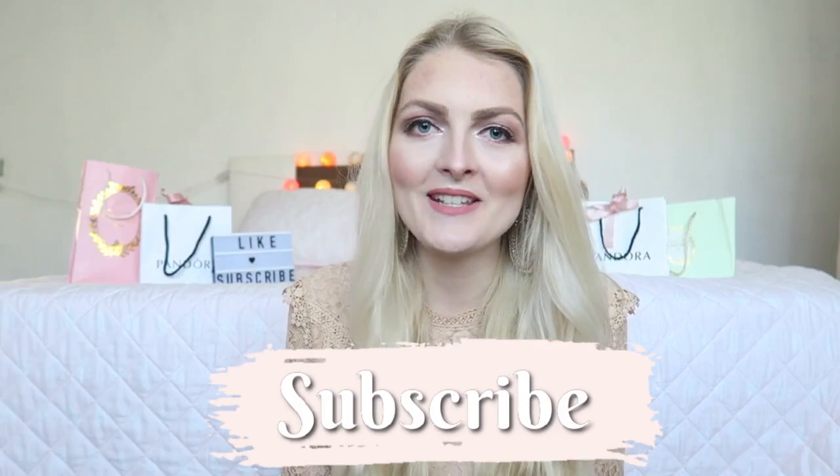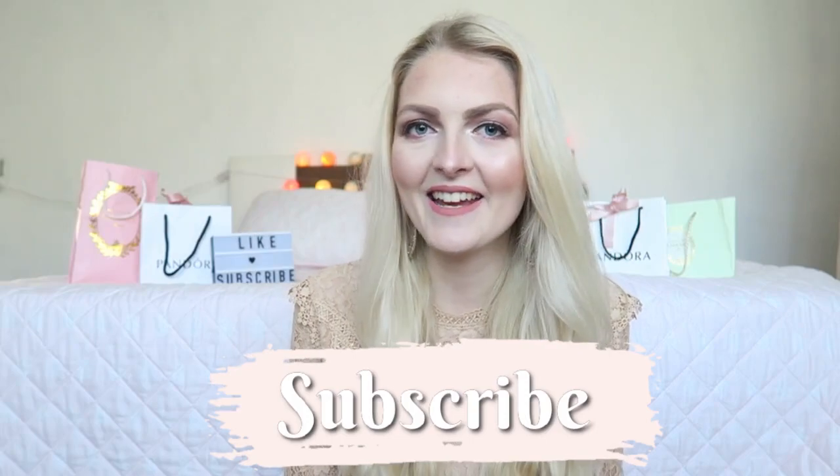Hi everyone and welcome back to my YouTube channel. For today's video it's going to be an everyday winter makeup look — a really wearable look for every day, whether you go to work or school. On my eyes I used some cool tone shades. If you'd like to see how I created this look, definitely keep on watching. If you're new here, I'd love for you to subscribe. I upload twice a week, every Wednesday and Saturday, and I upload a lot of curly things, makeup, Disney vlogs, and a lot more.